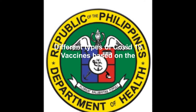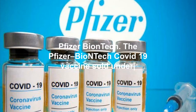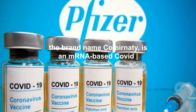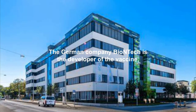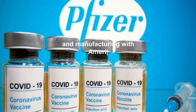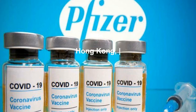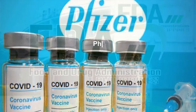1. Pfizer-BioNTech: The Pfizer-BioNTech COVID-19 vaccine is an mRNA-based COVID-19 vaccine. The German company BioNTech is the developer of the vaccine and partnered for support with clinical trials, logistics, and manufacturing with American company Pfizer, as well as Chinese company Fosun in China, Hong Kong, and Macau.